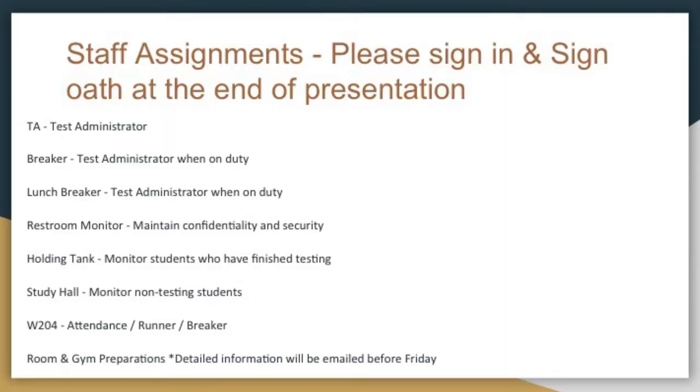We're not using the bunker this year because I'm in a classroom now, so W204 is going to be our point of contact — that's testing central, that's where the counselors will be, that's where our runners will be. Anybody assigned to W204 is going to be used as needed, sort of as a runner.